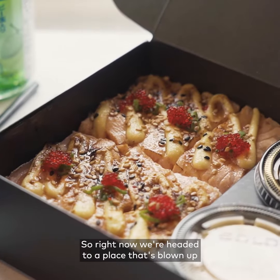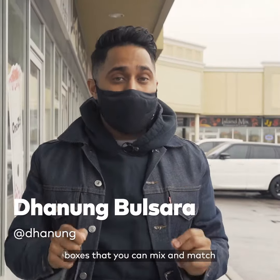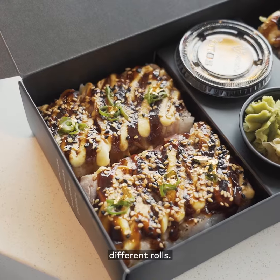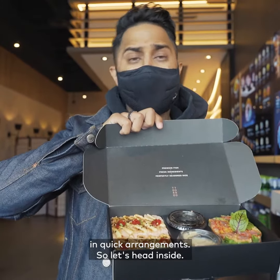What's going on? It's Dee. So right now we're headed to a place that's blown up online for their intricately designed sushi boxes that you can mix and match different rolls. They're giving that fine dining sushi experience in quick arrangements. So let's head inside.